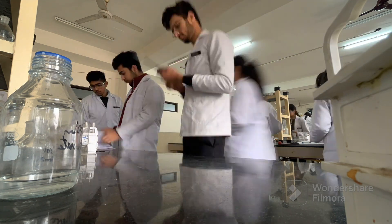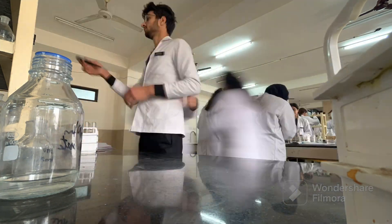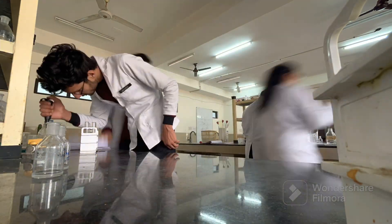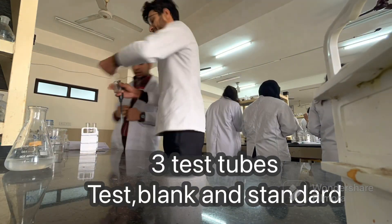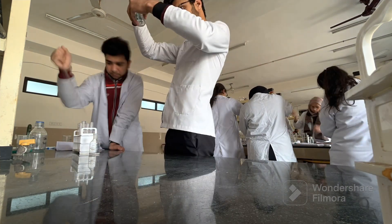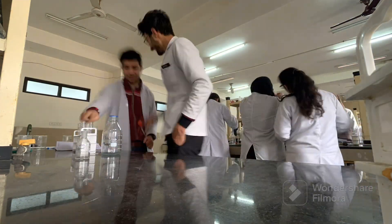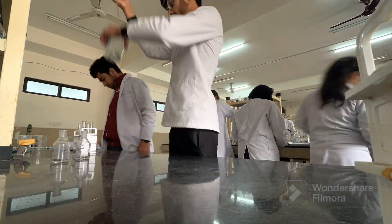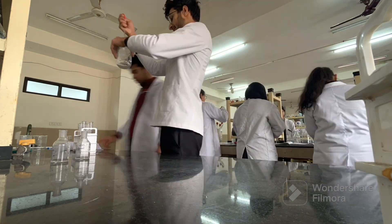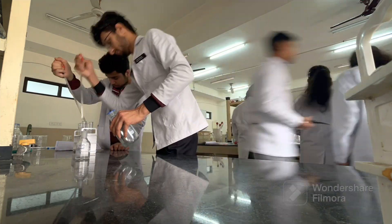The practical we have to perform today is uric acid serum estimation. We have three test tubes in the rack. We will put different chemicals in them, and then put them in complete darkness for 10 minutes. Finally, we have to take a reading at 625 nanometers and calculate the uric acid concentration from the sample given.